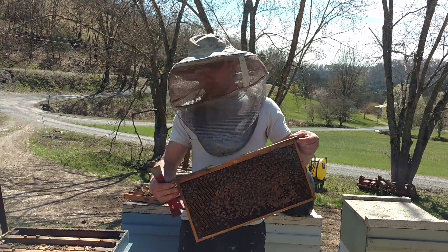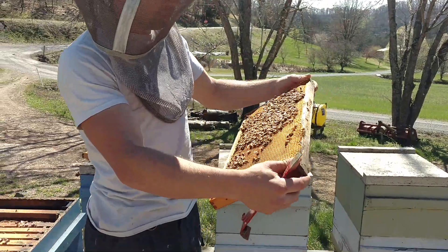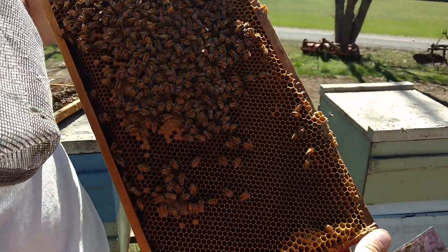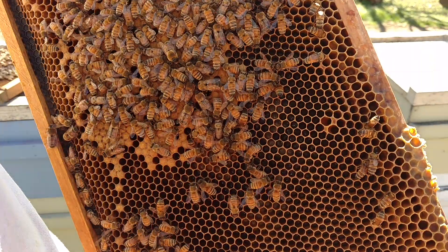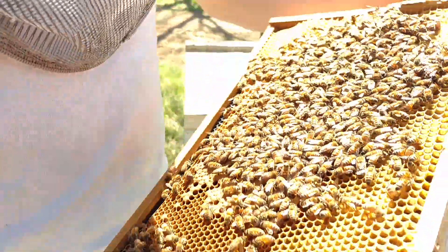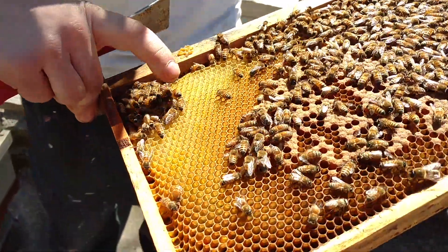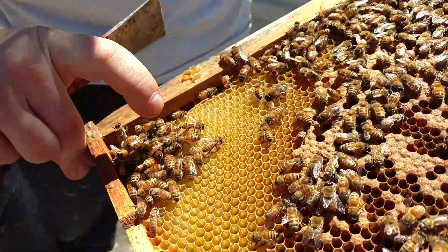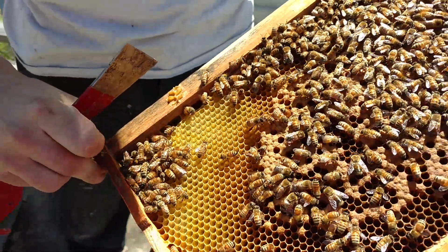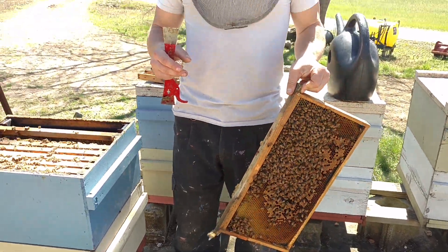This is one of the ways you can tell you have issues. There are eggs all down in here and they're starting to do capped brood over here, but there's a problem with this frame — and on this side as well — there's no nectar or honey up in here, no sugar syrup, whatever. There's just a tiny bit over here.